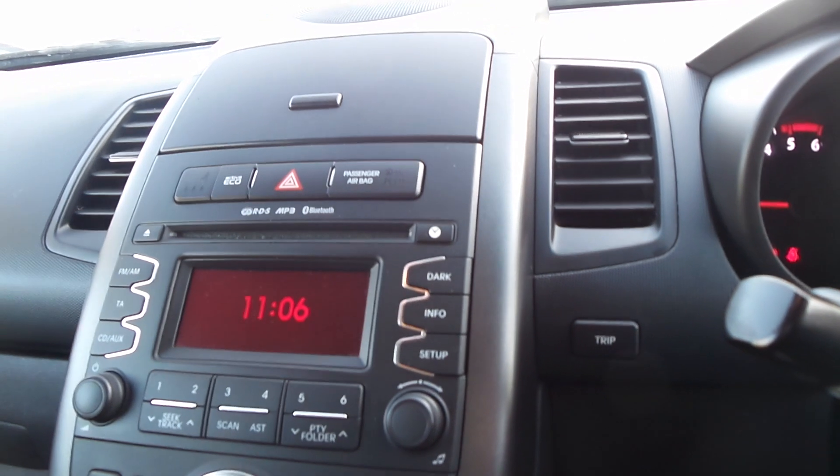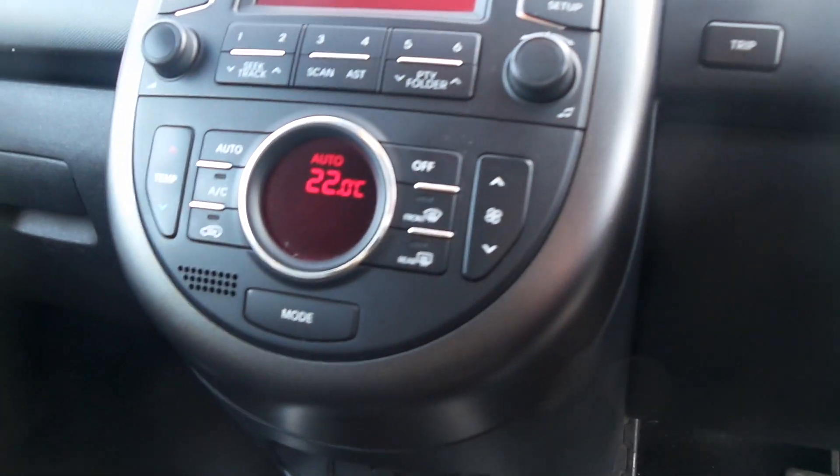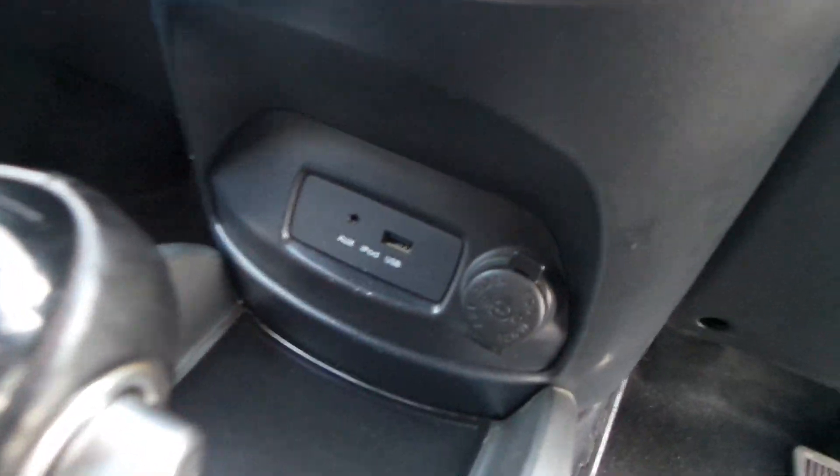This one is the automatic gearbox and has done only 38,462 miles. It has auto lights, a CD player, climate control, a USB port, and the auto gearbox.